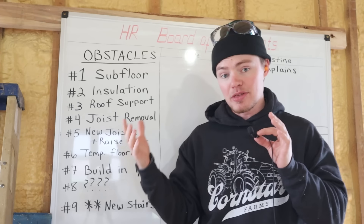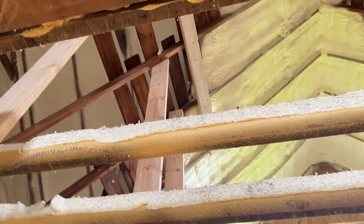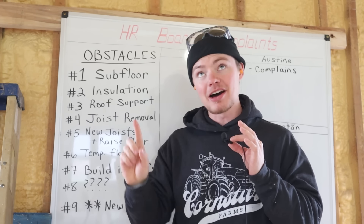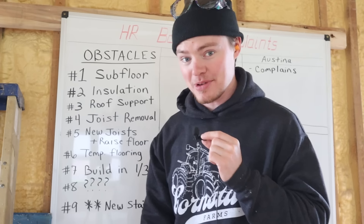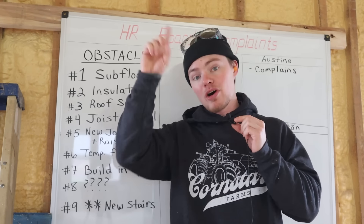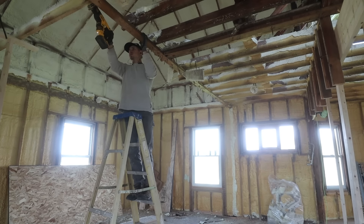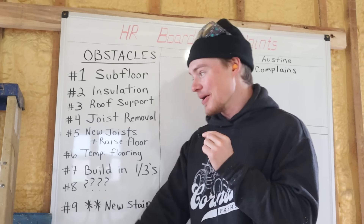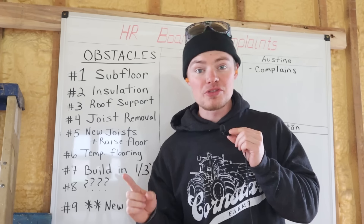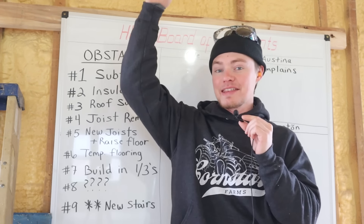Obstacle number three is the roof support. Right now, the attic floor is holding up the roof. Since we're going to be removing the attic floor, we need to build some temporary supports that come down to the floor I'm currently standing on, so it will hold the roof up and keep it from collapsing on us. Obstacle number four is the floor joist removal — we're pulling all the old floor joists out because they are no good, so it's going to be a lot of cutting and throwing them out the window. Then obstacle five is putting in the new joists, and at that time we'll have to build some new walls because the new walls are going to be taller than the walls we had before, raising the height of the floor.